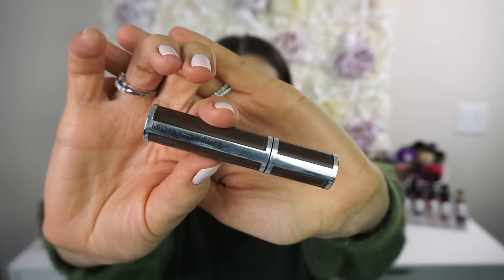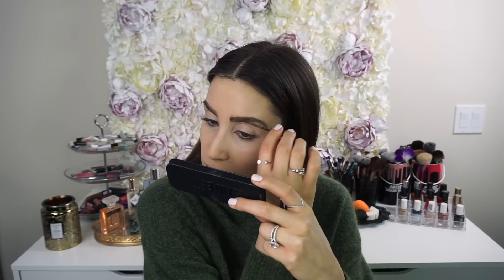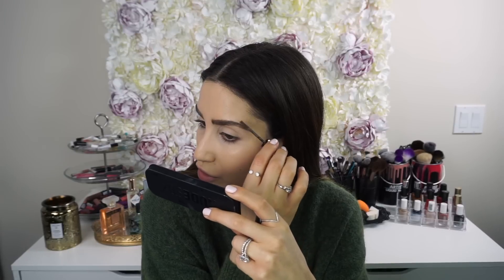Since no one's got time to fill in their brows, I'm going to go in with the Givenchy Mr. Brow Fome in the shade Brunette. It adds some color to your brows and fills in any sparse areas. I just run it through my brows and brush the hairs upward a little bit to give a fuller effect.